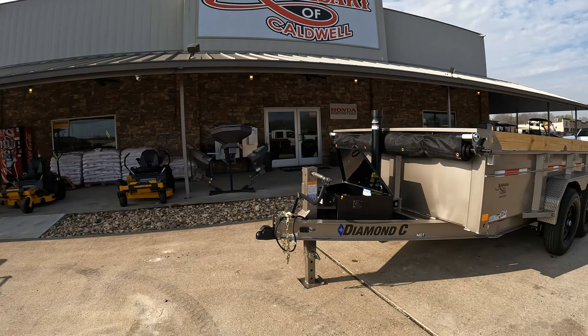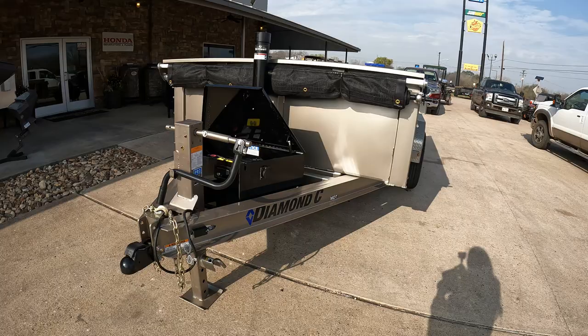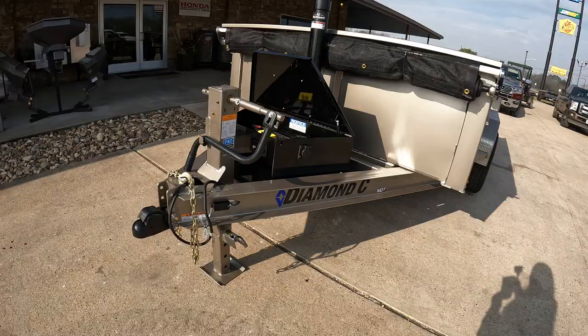Hey everyone, it's Allie at Kawasaki of Caldwell. I'm here to show you some trailers. Today we are featuring the 2022 Diamond Sea MDT-206 Medium Duty Telescopic Dump Trailer in color Mocha.